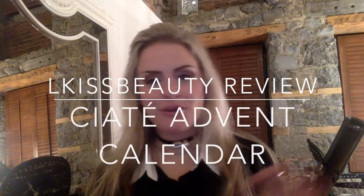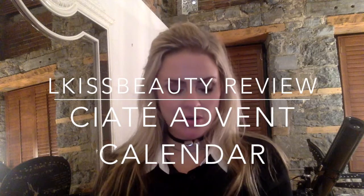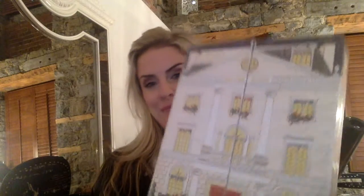Hi guys, time for another beauty product review — and I'm on this whole gift kick. This is bananas. I feel like maybe I shouldn't be talking about manicures given the state of my nails at the moment, but this is the Ciaté Mini Manor. Check this thing out — I think it's so cool.